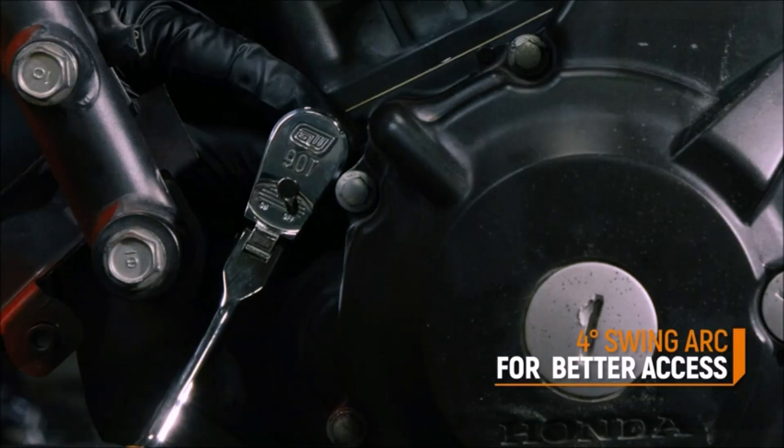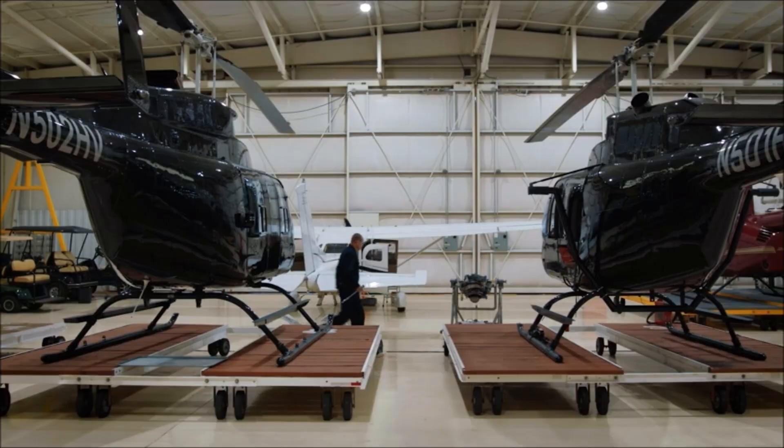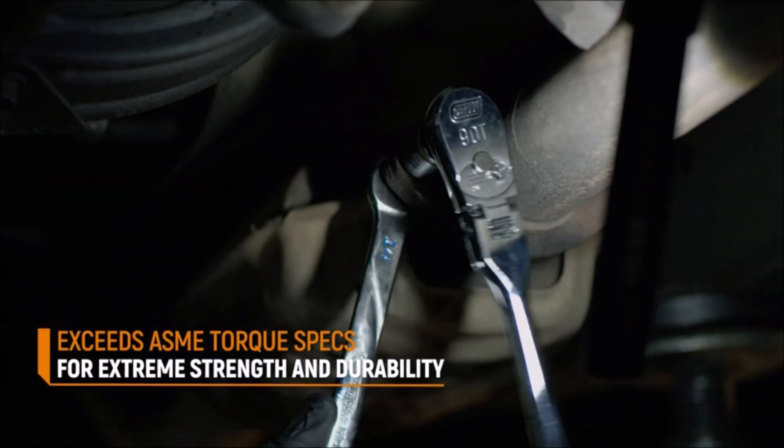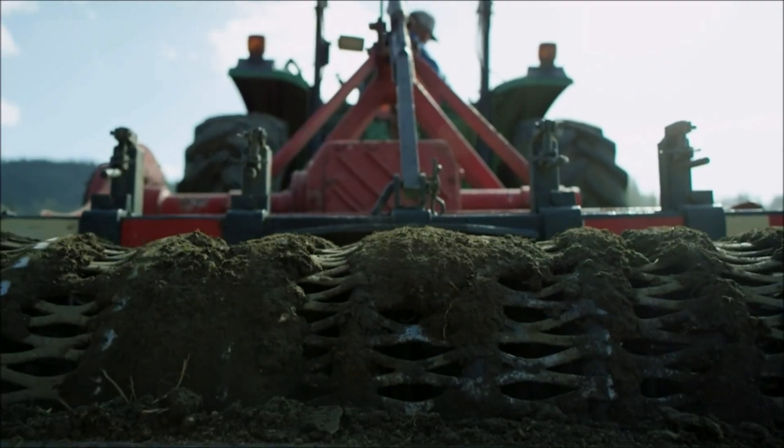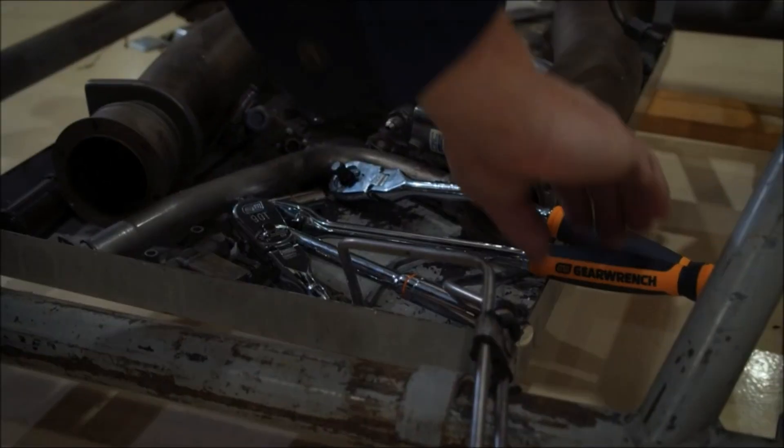Now, let me introduce you to the GearWrench ¼" and ⅜" drive mixed ratchet set. With its 90-tooth design and cushion grip handle, this ratchet set offers exceptional strength and comfort, allowing you to tackle any job with ease.